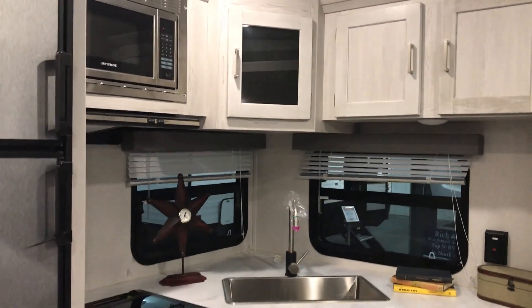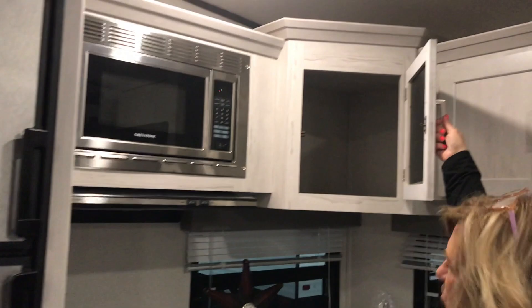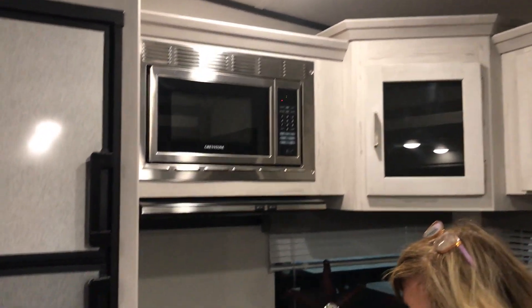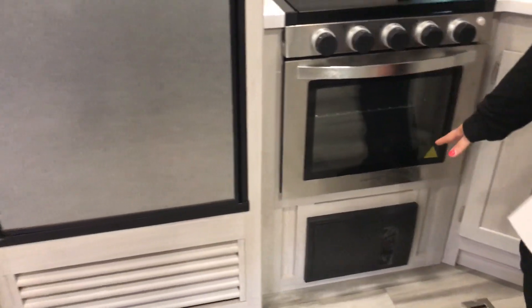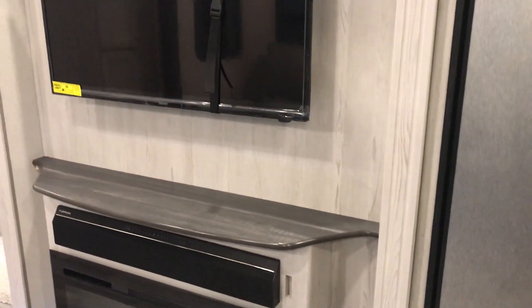You have your light gray interior, microwave, a little shelf up here which goes way back so you can put a lot of stuff in there. Nice size oven to bake some biscuits in the morning. You've got your panel below. Nice fireplace to take the chill off in the morning.